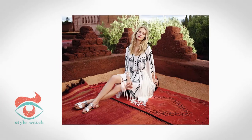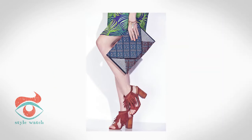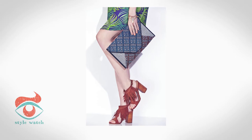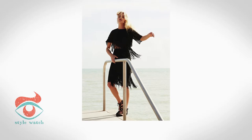Do proceed with caution on this one though. This tricky trend can easily read as costuming if you take it too far. So I suggest pairing your fringe piece with something modern or minimalist to offset any potential rodeo vibes.